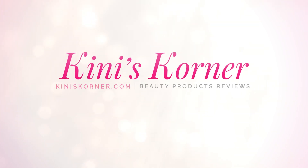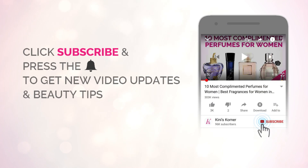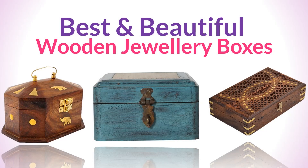Hello friends, welcome back to Kinney's Corner. In today's video we brought the best and beautiful wooden jewelry boxes for you.